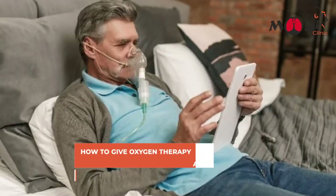Hello everyone, this is Dr. Mahabhir Modi. As promised in my last reel, I am going to talk to you about how to give oxygen therapy at home for COPD and lung fibrosis patients.